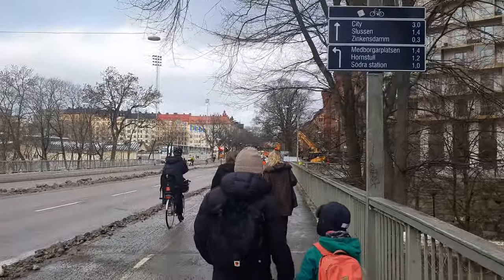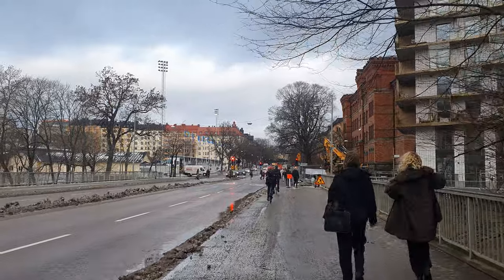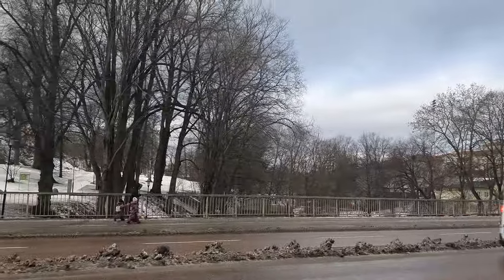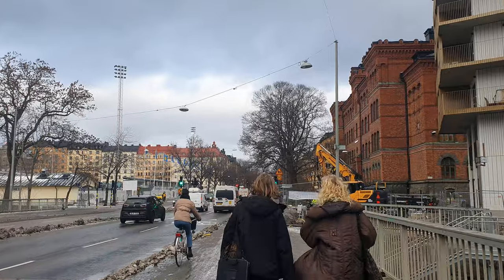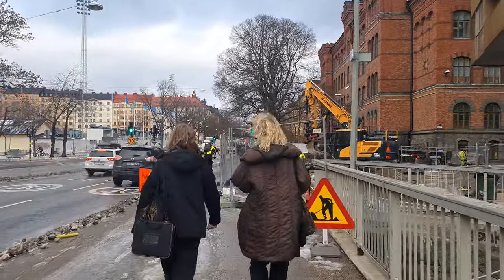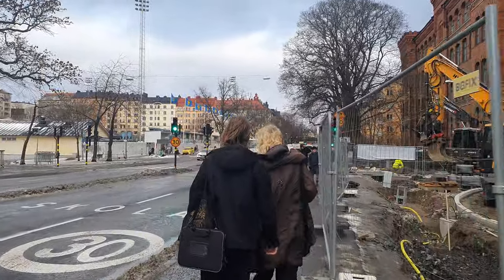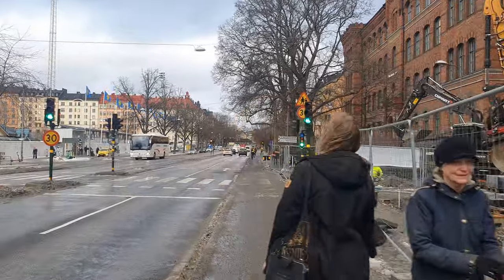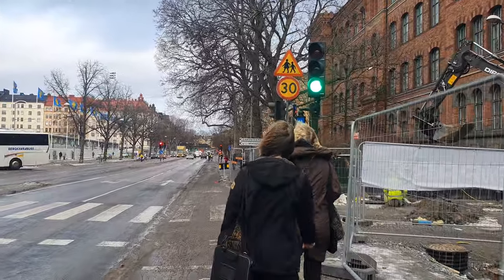Well, I kind of did — I almost ended up at Zinkensdam. All right, can I walk here? I think I can. Yes, I can — now I see what's happening. It's so windy that my stabilizer is actually moving a little bit; I don't think that's ever happened to me.